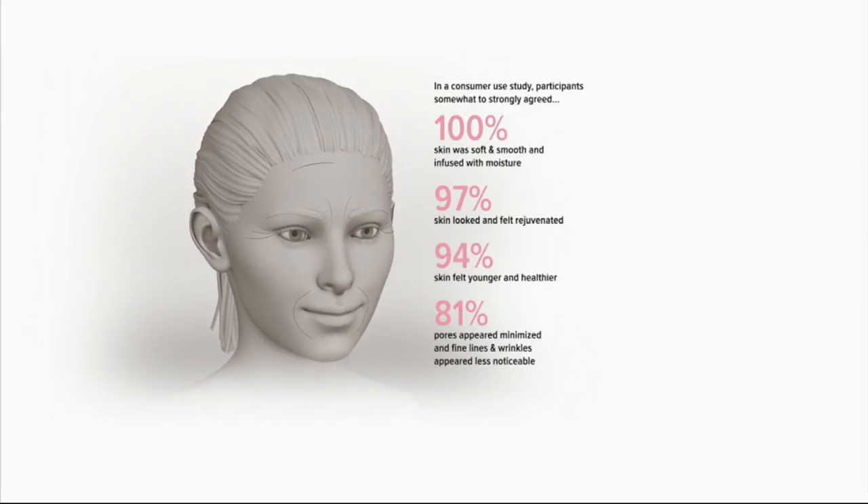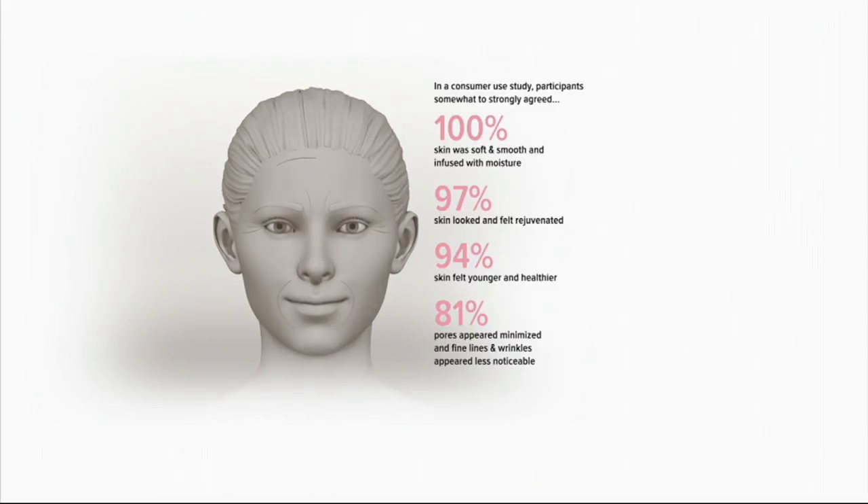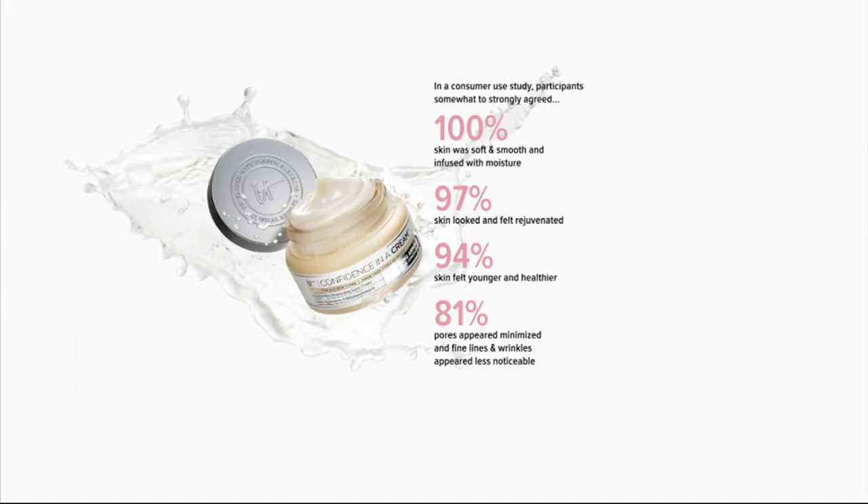We did a consumer use study. 100% of women said that their skin was soft and smooth and infused with moisture. 97% said that their skin looked and felt rejuvenated. 94% said that their skin felt younger and it looked healthier. 81% said that their pores appeared minimized and fine lines and wrinkles appeared less noticeable.